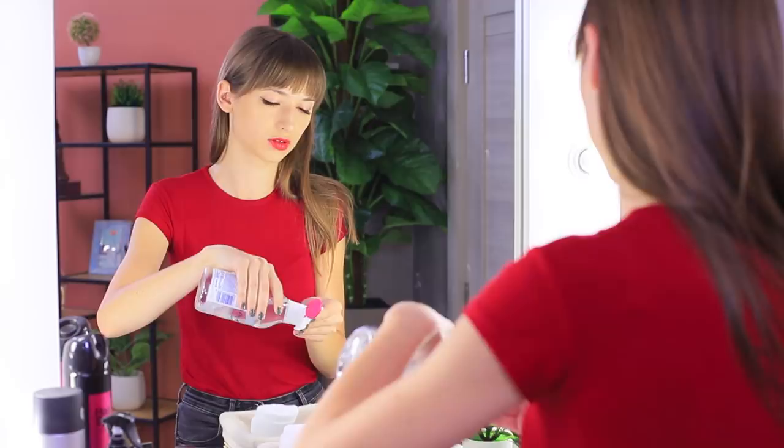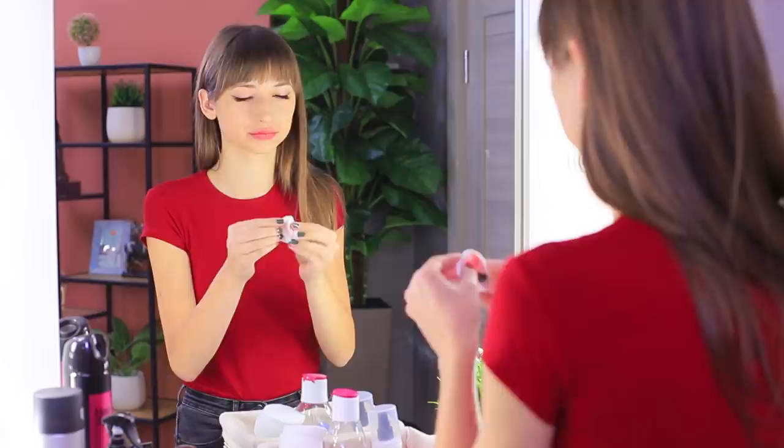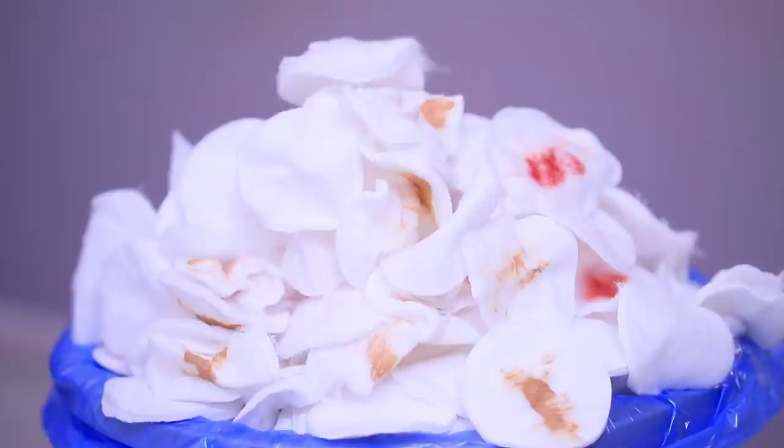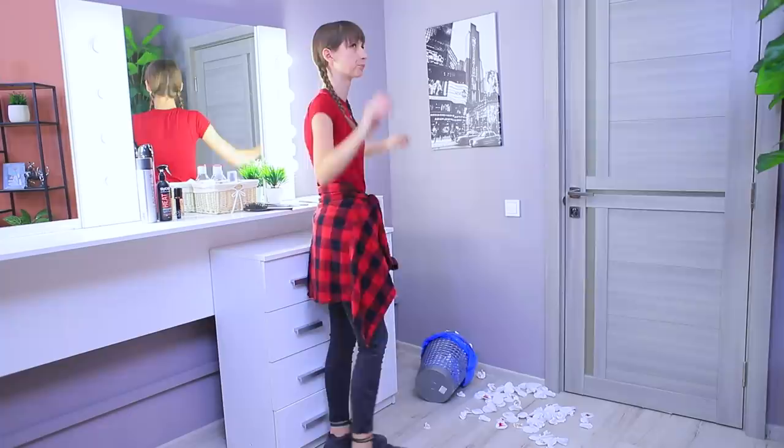Solve this ecological question. How many cotton pads does one face need? A lot! Look — this pile of cotton pads grows at an exponential rate! One small woman produces so much trash!